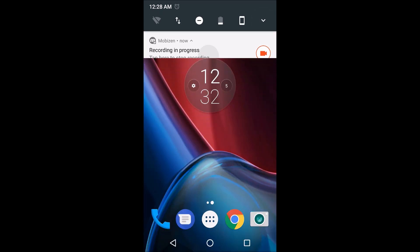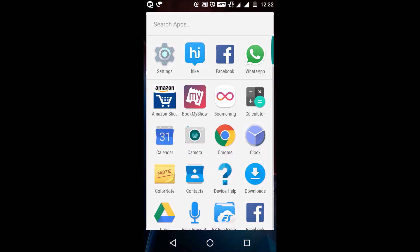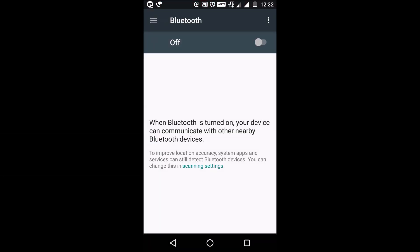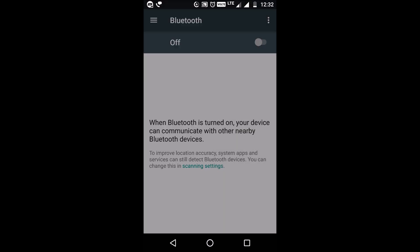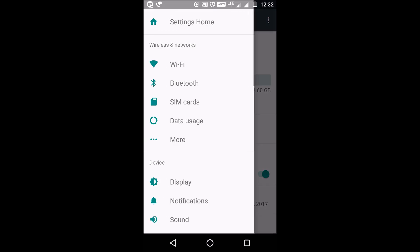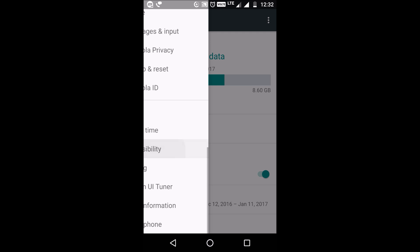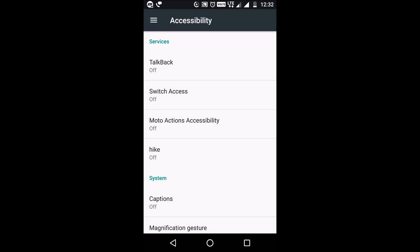Seventh is easier settings app navigation. When navigating through the Settings app, the user can quickly hop through various sections using the hamburger menu at the top of the screen, or by pulling it from the left edge. The settings are broken down into the same categories as the main list, but using the slide-out menu eliminates the need to tap the back button and reselect the menu item you want to access.